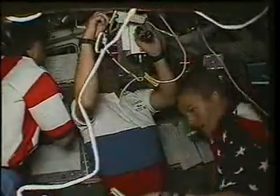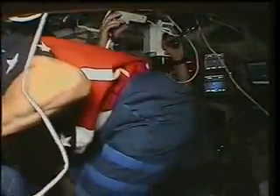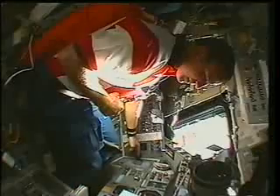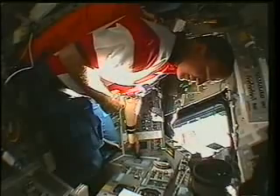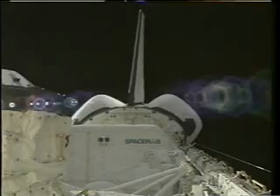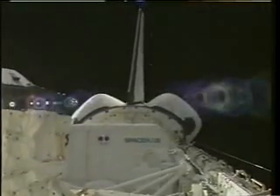This flight also was one where there was a high degree of congressional interest because of the risk. There were questions about the Russian Mir space station that had the fire. Previously they had the collision, and here's Mike firing some jets during the rendezvous coming up towards Mir. A couple of days before liftoff, the Mir experienced another attitude control computer failure and lost attitude control, so there were a lot of questions we had to answer prior to liftoff regarding whether or not it was safe to go up to Mir.